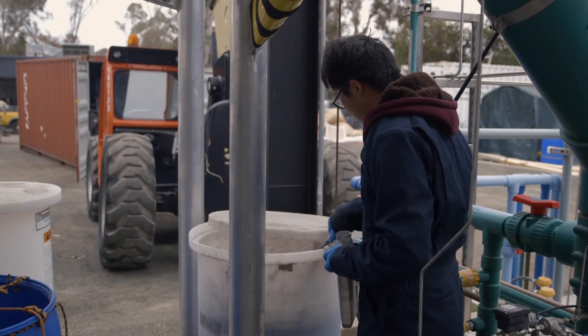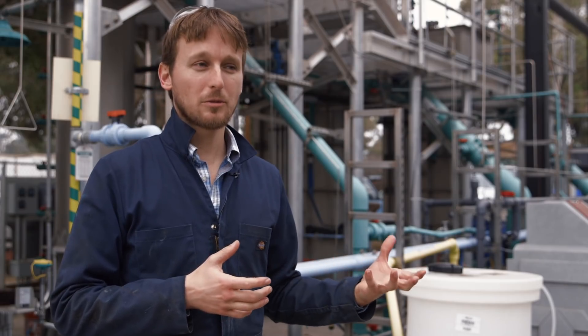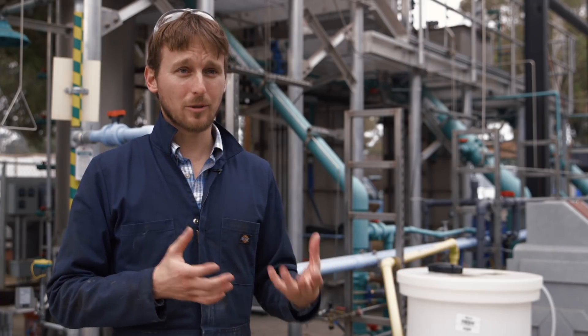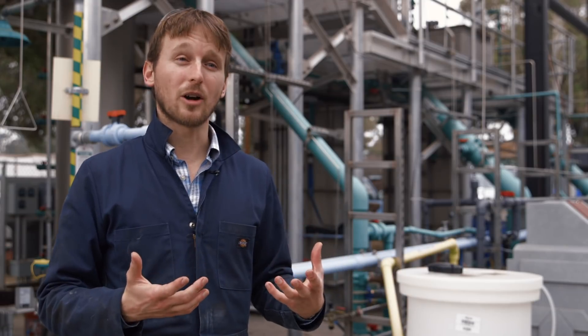The methane that comes out of this can itself be burned and used for energy production. It could make a wastewater treatment plant go from being a huge energy consumer — a wastewater treatment plant is often one of the biggest energy consumers in a city — to being a green power plant.